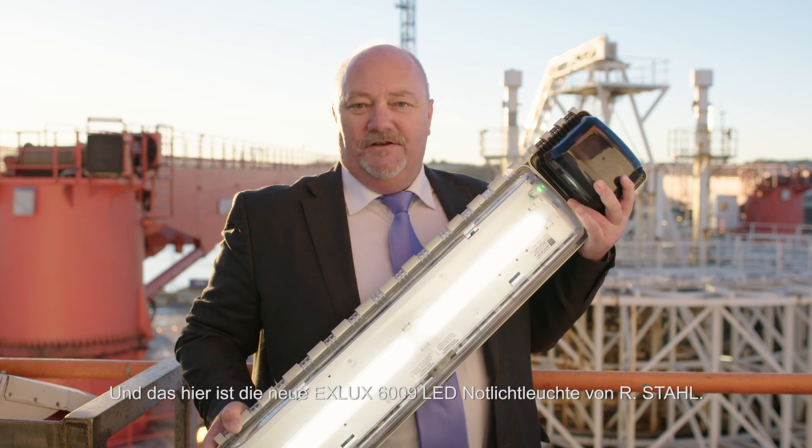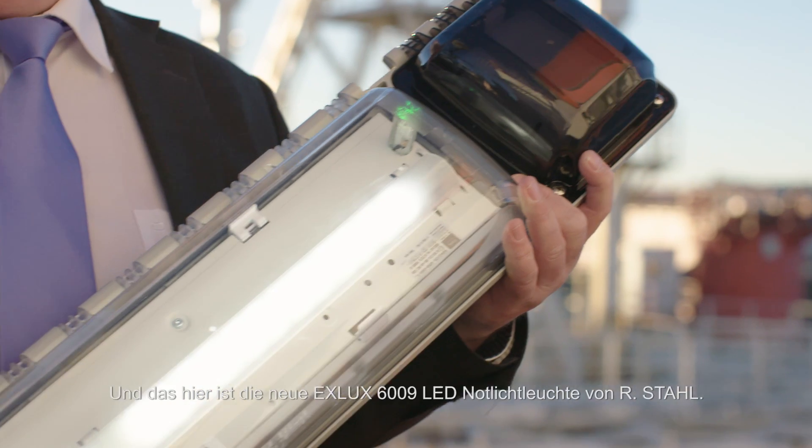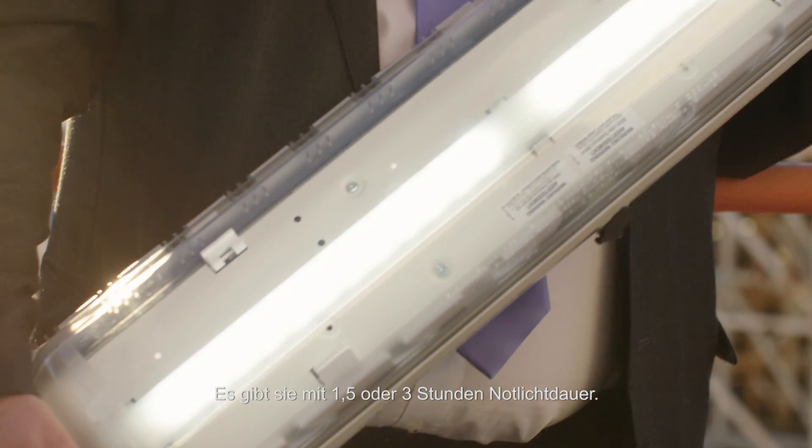And this is the new EXELUX 6.009 LED emergency light fitting by R-Style. It's available with an emergency light duration of one and a half or three hours.